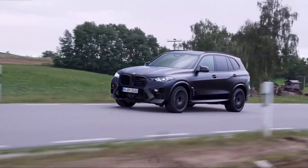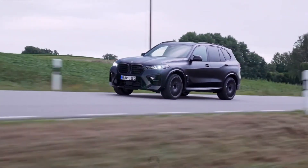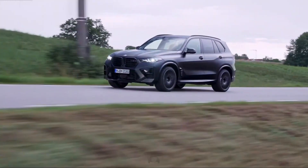An optional executive package adds luxury features such as heated and cooled cup holders, front and rear heated seats, massaging seats for the driver and front passenger, soft-closed doors, and more.